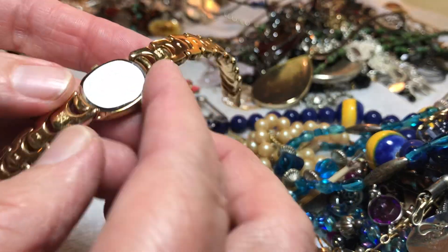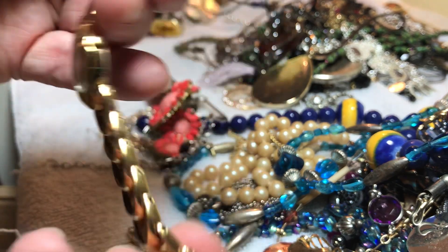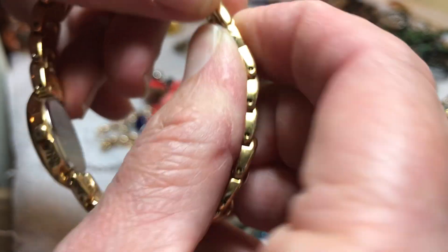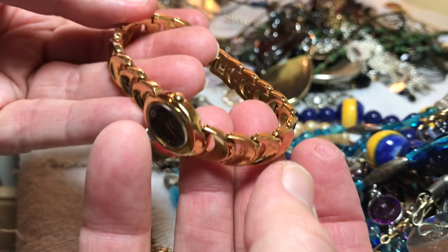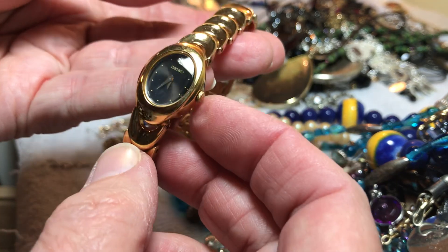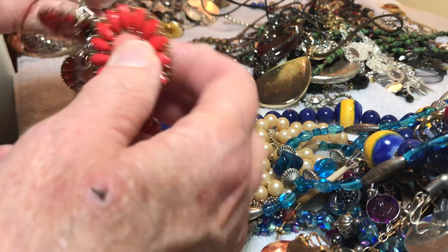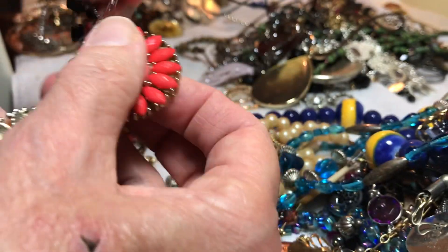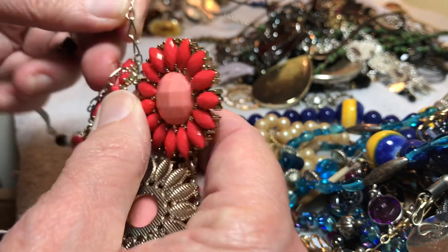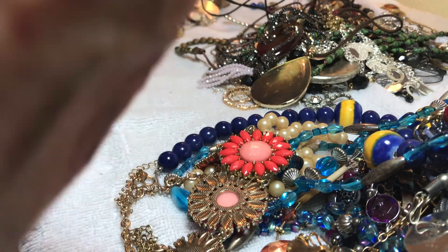Seiko — I didn't look up how much Seikos go for, so we're going to say seven dollars. It probably just needs a battery and it's in absolutely incredible condition. I hope it'll just work with a battery — most people say that's all they need. They're donated so they're probably in working order.